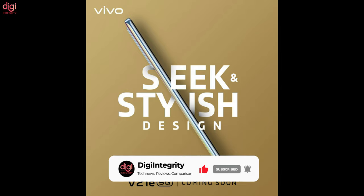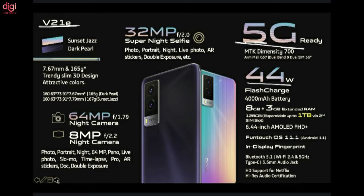If we talk about the features of the Vivo V21e 5G smartphone, it will come with a 6.44-inch Full HD display. It runs on a MediaTek Dimensity 700 processor. For the rear camera, it will have a 64MP plus 8MP setup. It will have a 32MP front-facing camera and a 4000mAh battery with 44W fast charging. It will have an in-display fingerprint sensor and runs on Android 11 with Funtouch OS 11.1. You can also get 3GB of virtual RAM, a 3.5mm jack, and the thickness is about 7.67mm with a weight of around 165 grams.